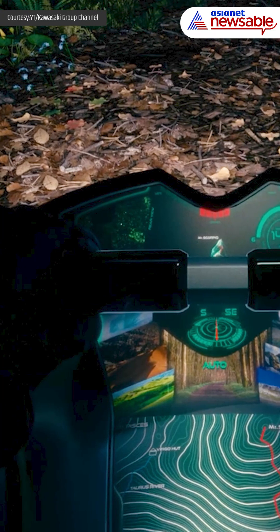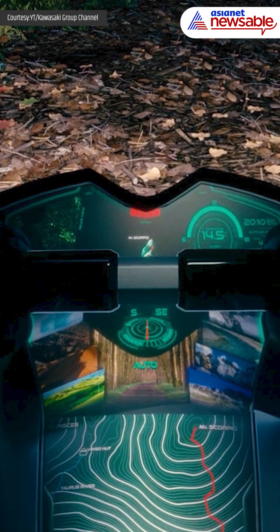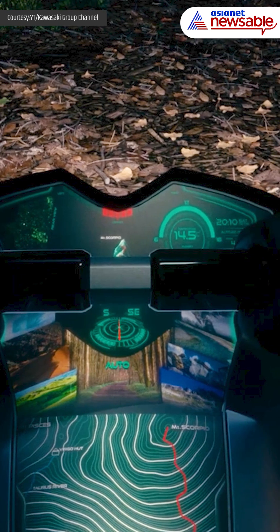A heads-up display provides real-time information on navigation, hydrogen levels, and movement stability, ensuring riders stay informed during their journey.